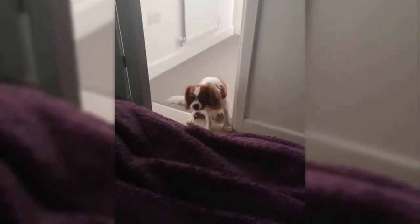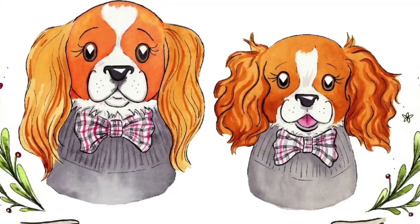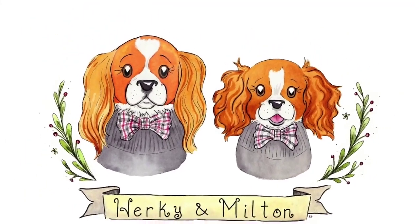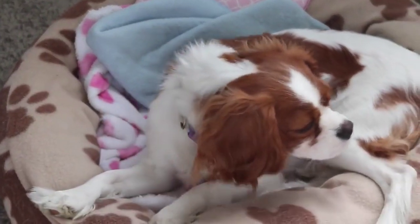Distinguished appearance. With their striking features, the King Charles Spaniel possesses a distinctive flat face, expressive round eyes, and long, luxurious ears that cascade gracefully beside their cheeks. Their silky, medium-length coat is available in four color variations.